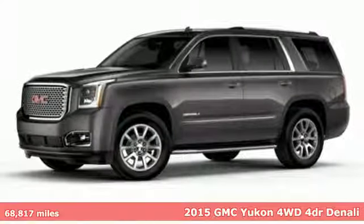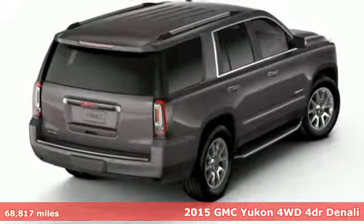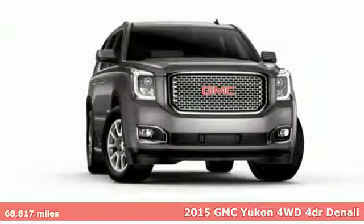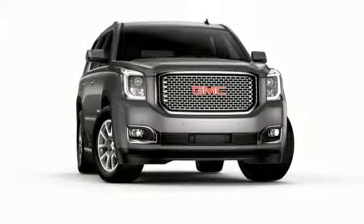It's a 2015 GMC Yukon. The best ability for your next vehicle is capability, and this Yukon has it. It comes with all the amenities you need.